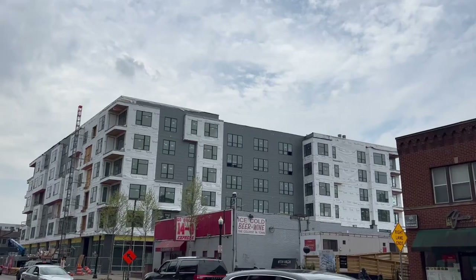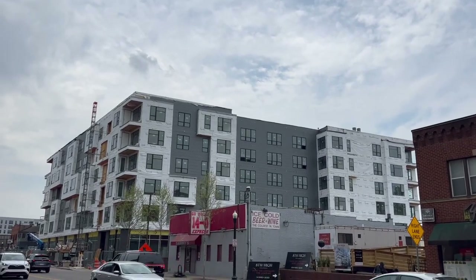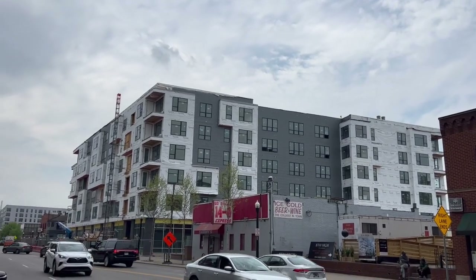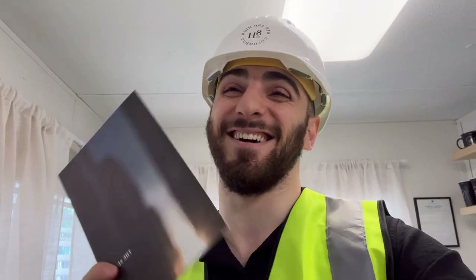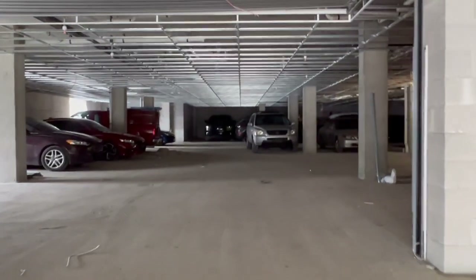This next apartment is still under construction. It's called Eight and High, further down the Short North. It'll mainly be student housing, but you can live there as a normal person also. The parking garage is $125 a month to park here as well.